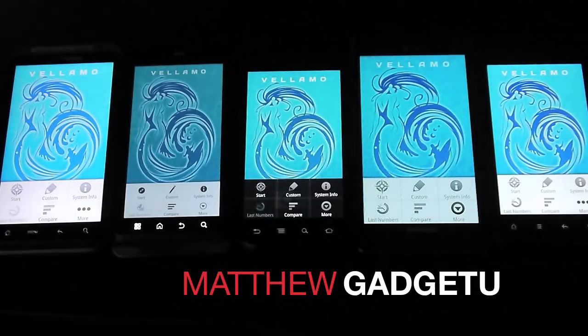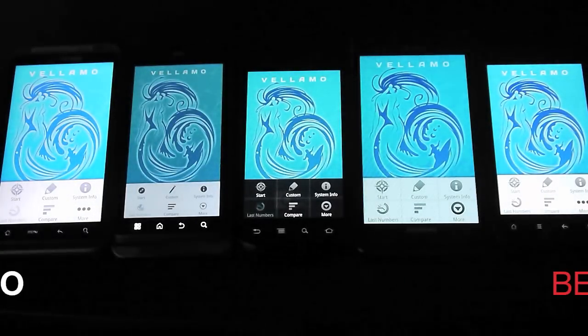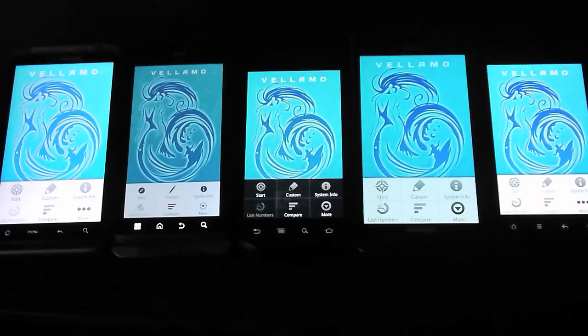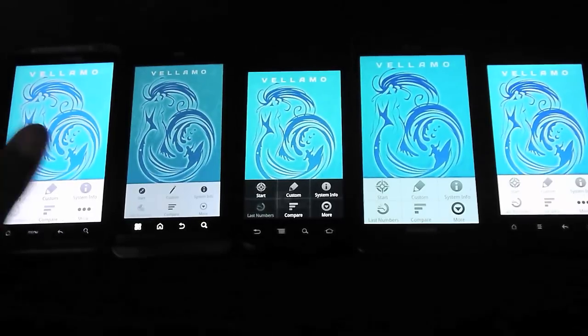What's going on guys? It's Matthew here with Gazza University. Qualcomm just came out with a mobile web browsing benchmark application for Android called Valamo. I just uploaded it to all my Android devices and I wanted to give you guys a comparison to see which one is the best device for web browsing.